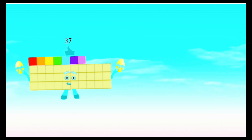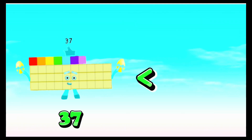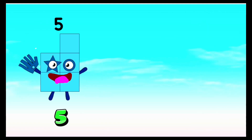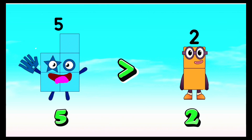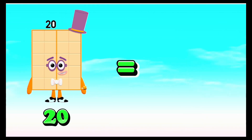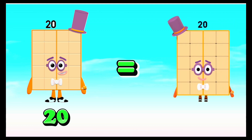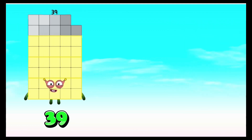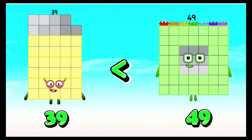37 is less than 44. Five is greater than two. Twenty is equals to twenty. Thirty-nine is less than forty-nine.